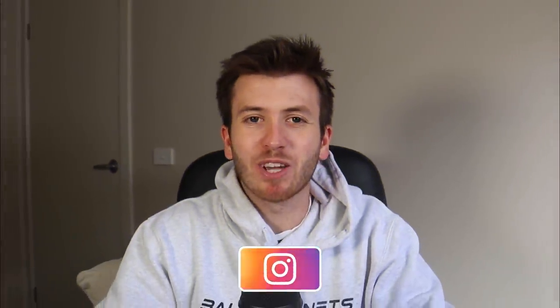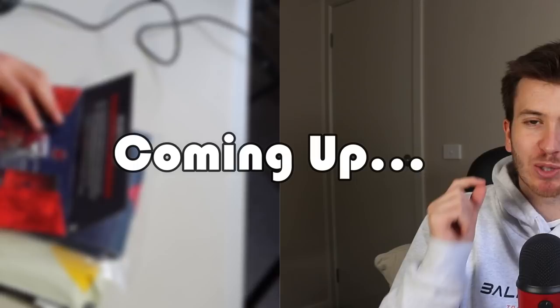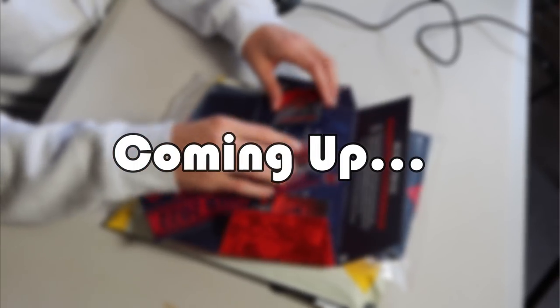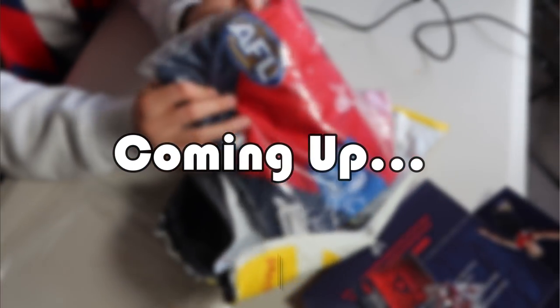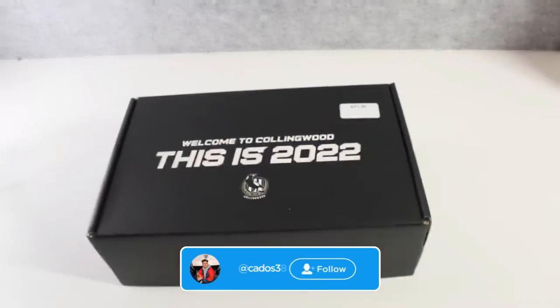G'day guys and welcome back to my YouTube channel. Today I'm going to be unboxing my 2022 Melbourne Football Club membership pack. I did this last year through the inspiration of Swoop Luke, so if you haven't checked out his channel yet, the link is in the description down below.